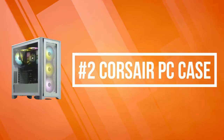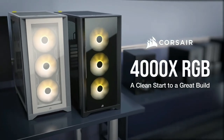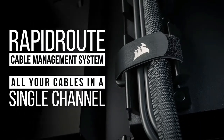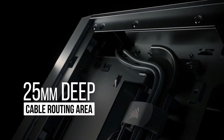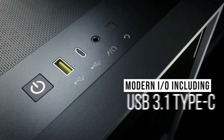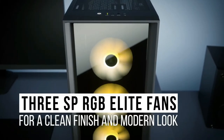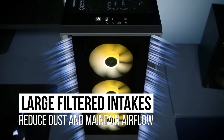At number two on the list is the Corsair PC case. The Corsair PC case is a distinctive and customizable tempered glass mid-tower ATX case with easy cable management and exceptional cooling. Two tempered glass panels and dedicated front ventilation channels combine to offer great looks and airflow, accompanied by three included 120mm LL RGB fans that concentrate cooling and illuminate your system. Corsair's Rapid Route design makes it effortless to route major cables through a single channel. Choose the 4000X RGB for a unique high-performance PC.